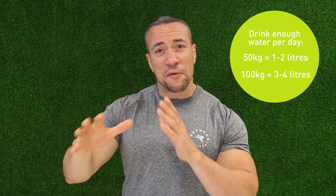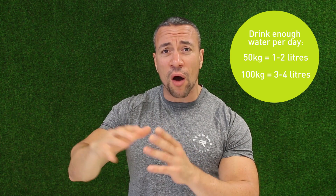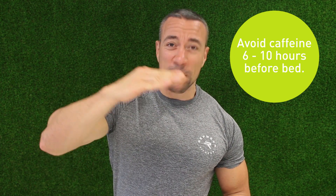Ideally, you want to have 1-2 litres of water a day if you're around the 50kg, 120lb mark. If you're quite heavy like me — 100kg, 16 stone — you want to aim for about 3-4 litres of water a day. Caffeine should ideally be stopped about 6 hours before bed, the latest ideally about 10 hours if you can.